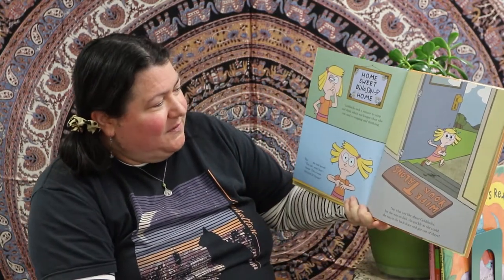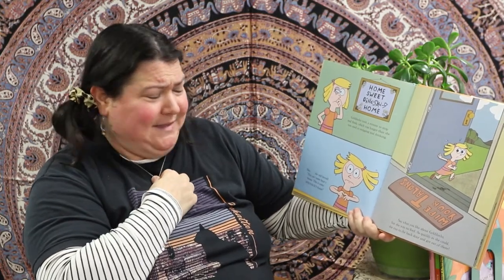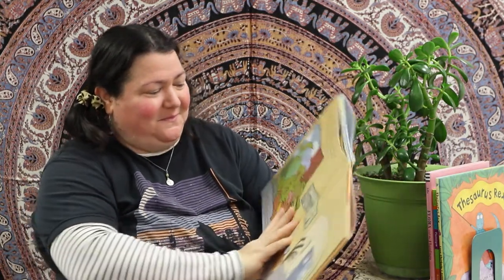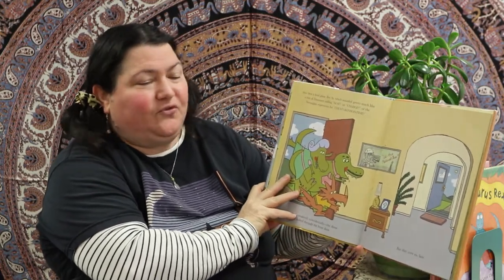Goldilocks took a minute to stop and think, which was longer than she was used to stopping and thinking. She told herself: 'This isn't some bear's house — this is some dinosaur's house!' Say what you like about Goldilocks, but she was no fool. As quickly as she could, she ran out the back door and got out of there. And the mat says 'Wipe Your Talons.'